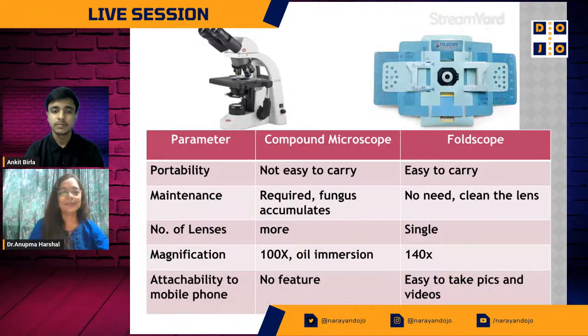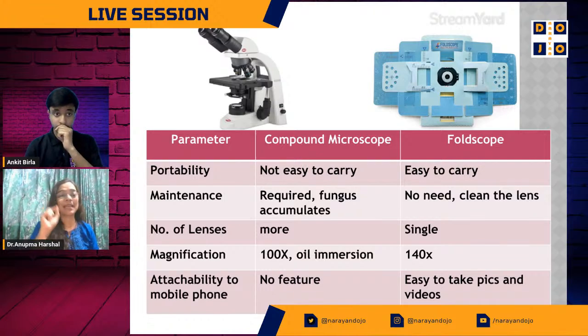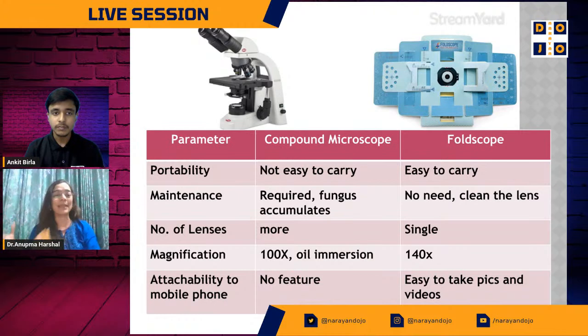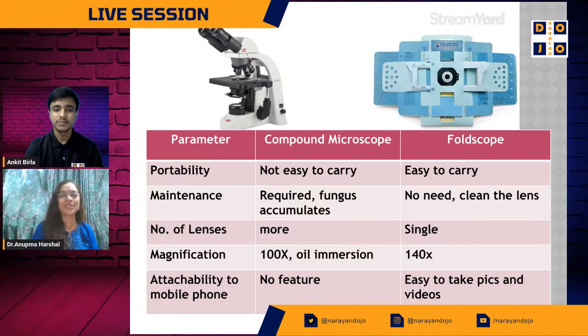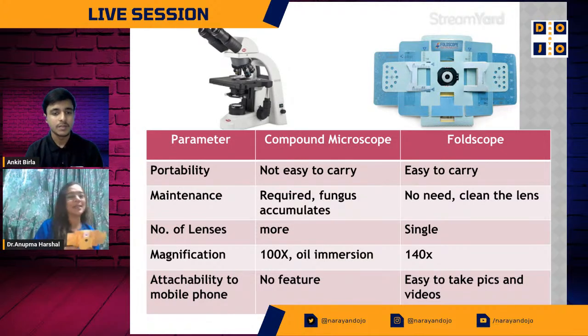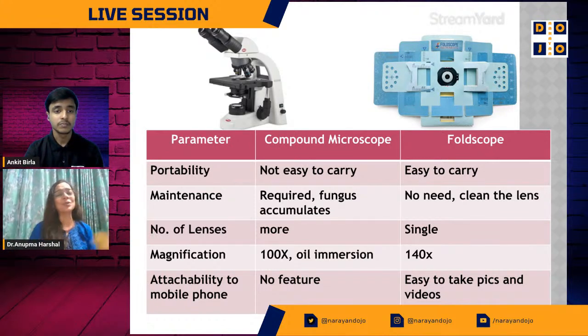Many of you will ask — our schools and labs already have compound microscopes. This is a portable microscope for frugal science. The compound microscope is big and costly — it does give you resolution, but the Foldscope resolution is almost at par with it. The key advantage is ease of use — I can take it in my purse, share it with children, and sit for two to three hours just exploring and making slides.